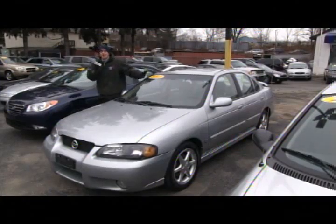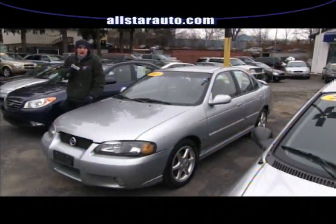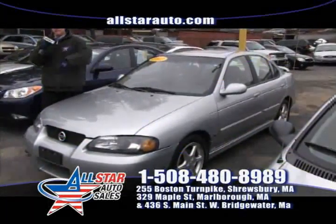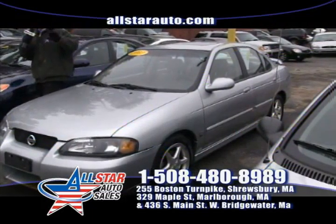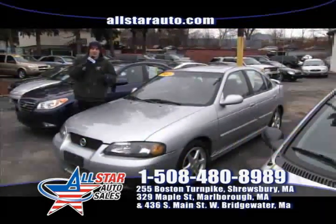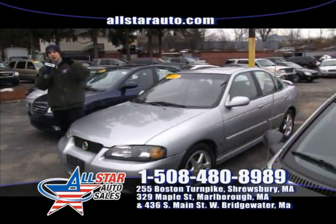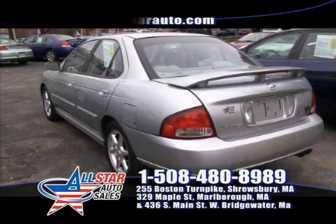Next up, we have a low mileage 2003 Nissan Sentra SER — the sport model — which gives you a lot of added options: the Rockford Fostgate sound system, the moonroof, and many more. Here at All Star Auto Sales, we are the home of the $500 credit guarantee. If you come in and we can't get you approved on a vehicle of your choice, we're going to give you $500 cash on the spot.